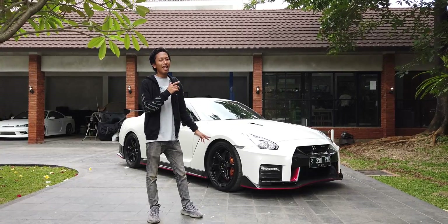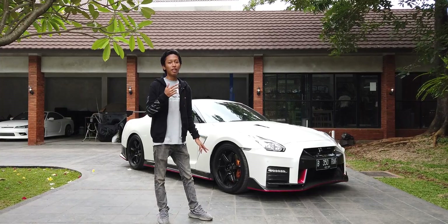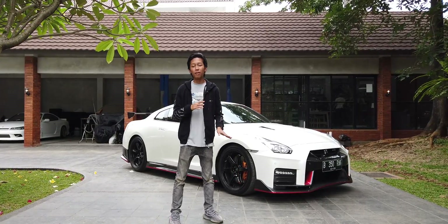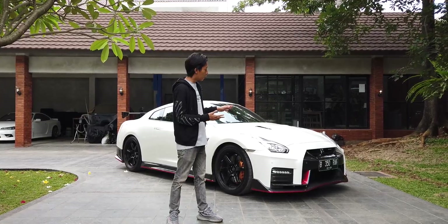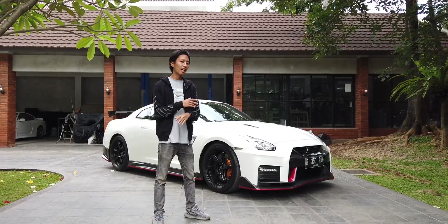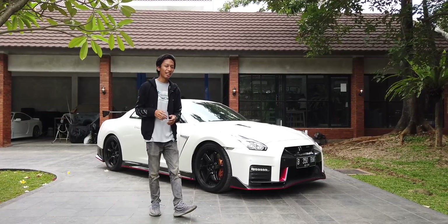Ini adalah Nissan R35 Nismo versi 2017, yang udah facelift. Keren banget pastinya, beda sama Nismo yang sebelumnya — ini udah lebih agresif lagi, dan interior di dalemnya juga udah facelift. Sekarang kita lihat aja mobil ini kayak gimana.